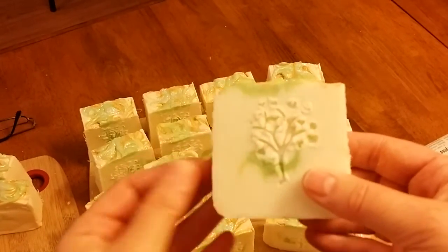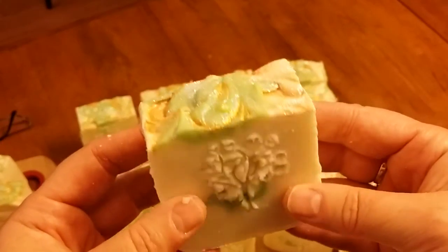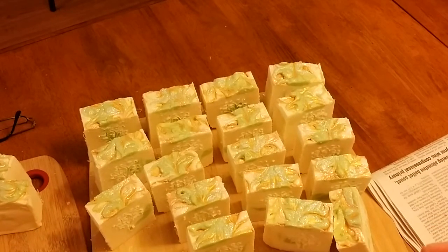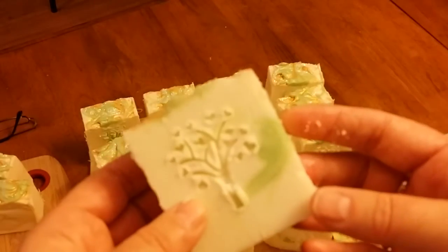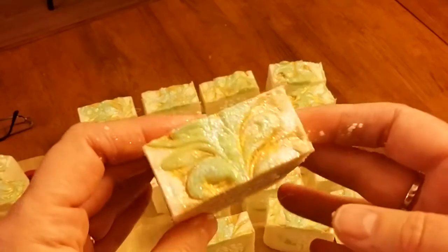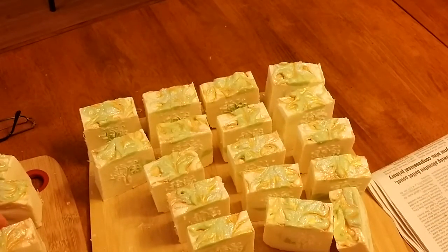This soap turned out beautiful and will be available to purchase in about a month, because it has to cure and sit on the shelves. It smells wonderful — it's a pretty clean, feminine bar, especially with all the glitter. Since it'll be ready in about a month, it's possible you could get this for Christmas.